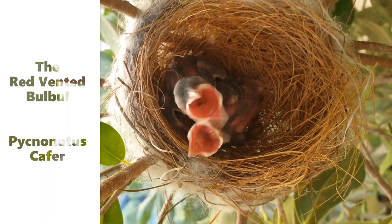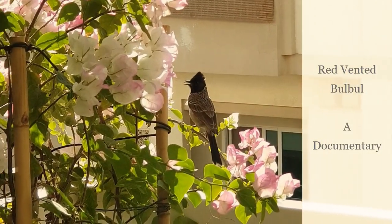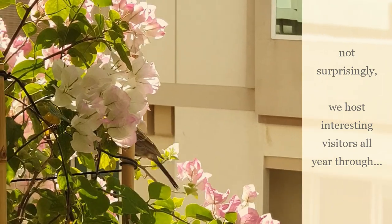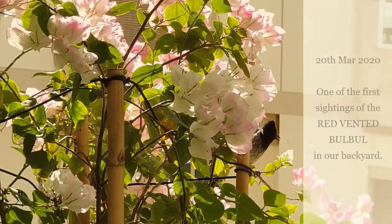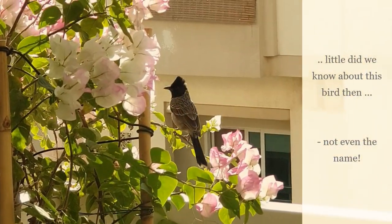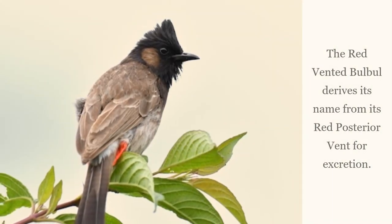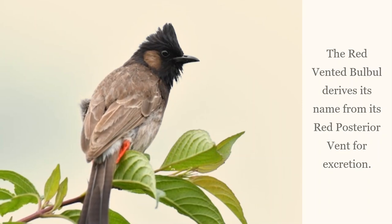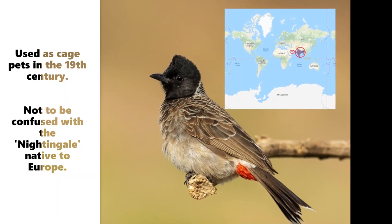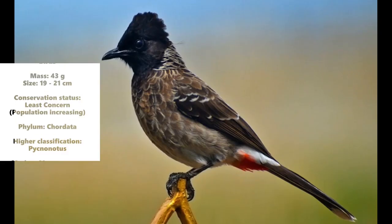The red-vented Bulbul. Conspicuous and at times gregarious, the red-vented Bulbuls are native to the Middle East and the Indian subcontinent. Popularly known as the Nightingale of the East, they belong to the family of Passerine songbirds.